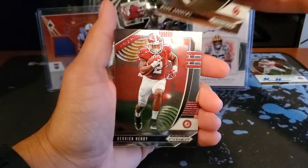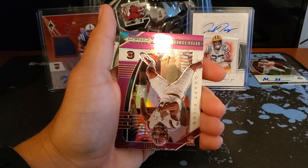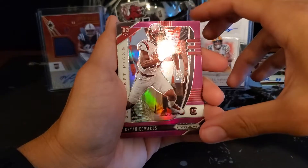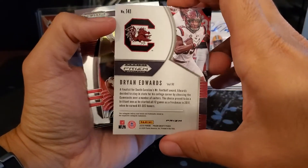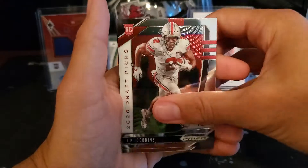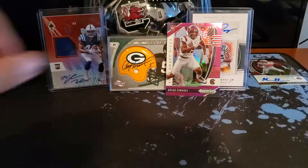Alright, we got Mark Andrews. Derrick Henry. Oh look at that — boom baby — purple prism, Brian Edwards rookie card! That is sweet, that is exactly what we were looking for. I don't even care that it's not numbered, this is awesome. JK Dobbins and Marquise Brown. That's a nice Brian Edwards card.